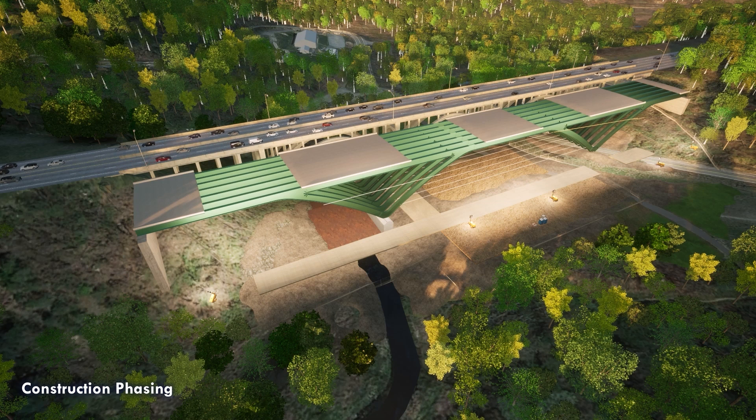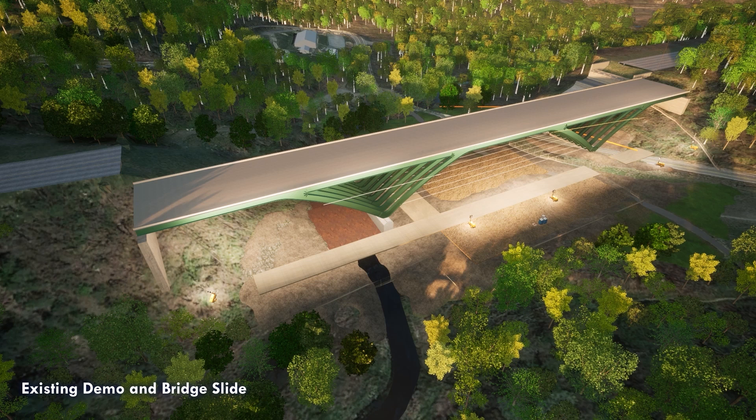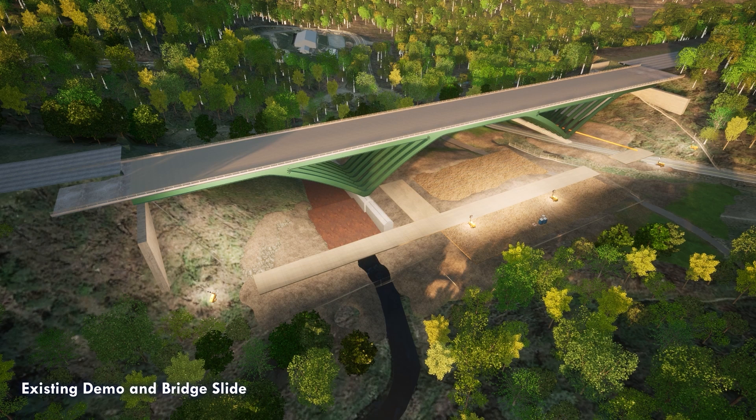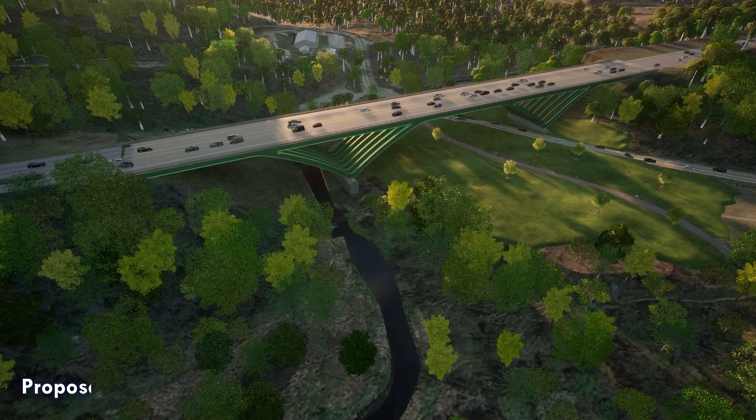I'm Michelle Szczewski and I'm a senior project manager. The largest impact, and probably one that everyone is waiting for, will be the full closure of the parkway in both directions from the interchange of 74 to 77. This will occur in July of 2026, lasting for a duration of three to four weeks. During that time we will be demoing the old bridge and sliding the newly constructed bridge into place.